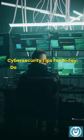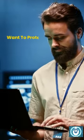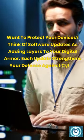Cyber security tips for today. Day 4: Keep your software updated — your digital armor. Want to protect your devices? Think of software updates as adding layers to your digital armor. Each update strengthens your defense against cyber threats.